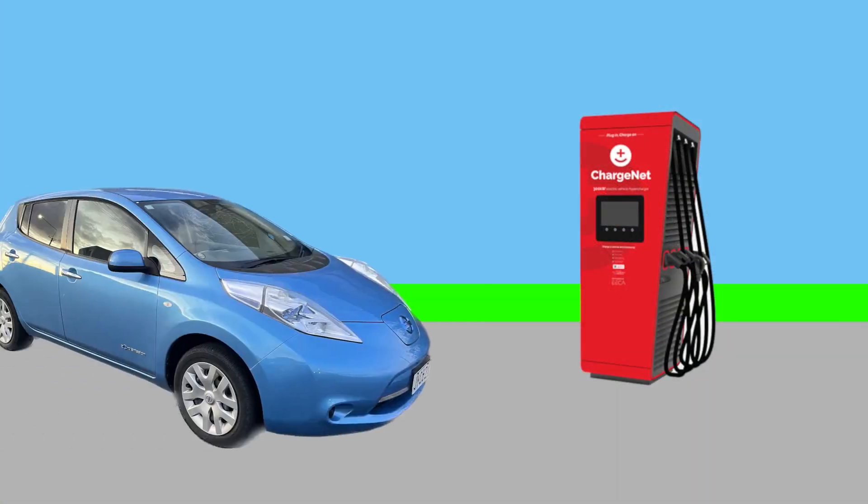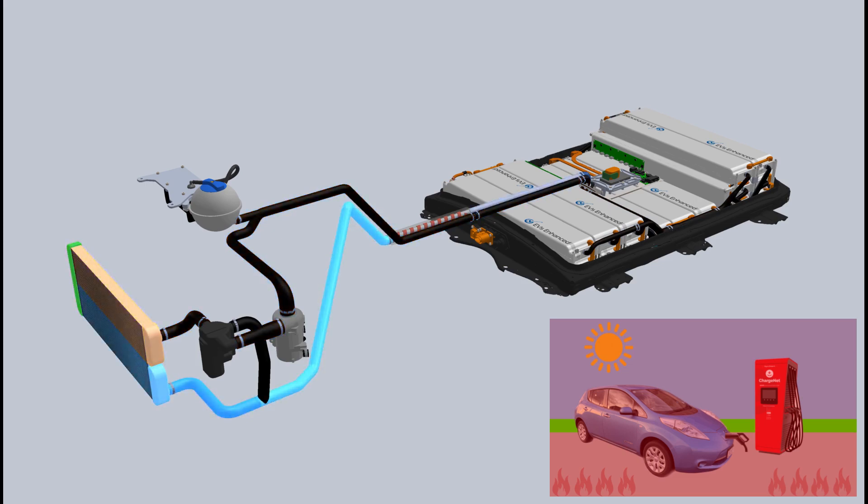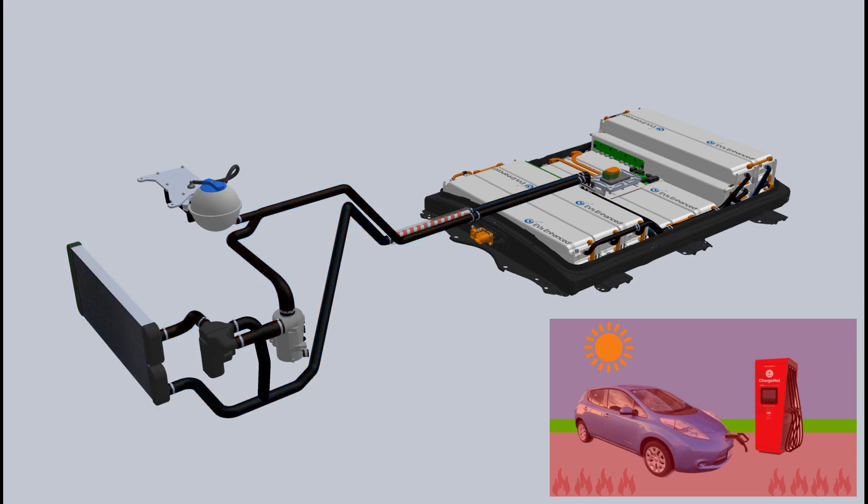Let's see it in action. A Leaf fitted with 16 blade pulls up to a DC fast charger. It's been a long cross-country trip and it's time for a rest. To prevent overheating during charging, 16 blade's BMS activates the switching pump to route MiVolt through the radiator and back through the battery, where the submerged cells within the 16 blade modules easily dissipate heat back into the thermal management system. In no time at all, 16 blade is recharged and this Leaf is ready for the next leg of its journey.